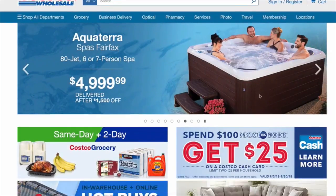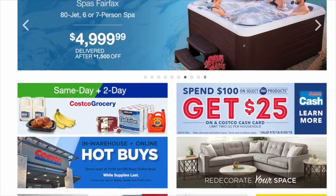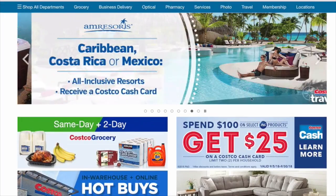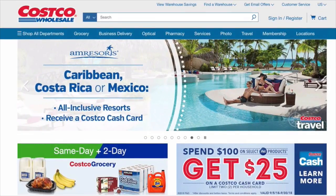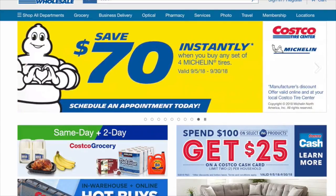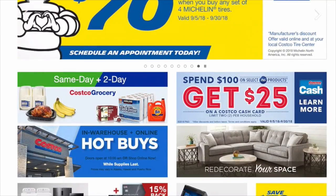Hey guys, welcome to Freedom in a Budget. Before I get into my Costco haul, I just want to show you my process. What I do is before heading to the store, I go on the Costco website and scroll through to see what deals they have before I even go to the store. That way I can make my list ahead of time.